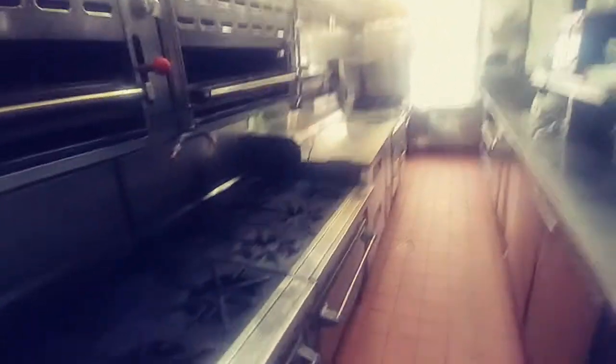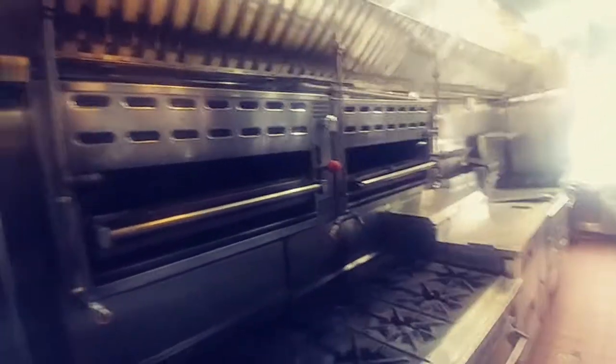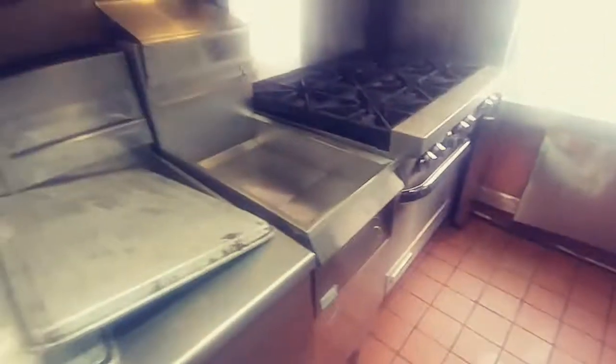The seating area has a glass view to the kitchen, which is in the rear. The kitchen has 18 burners, three ovens, two upper salamander broilers, and a steam table.